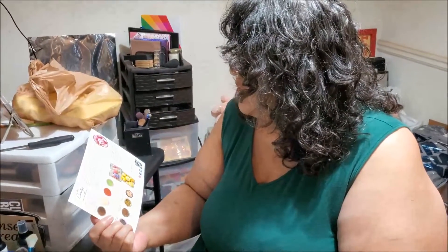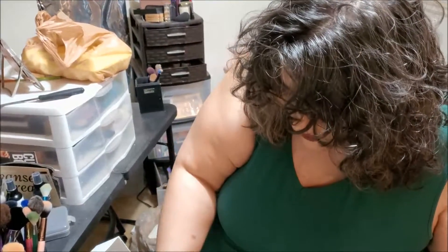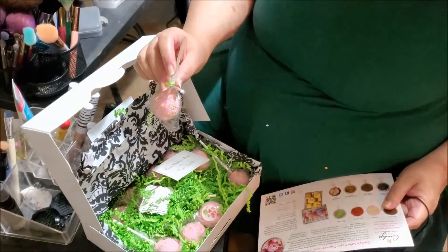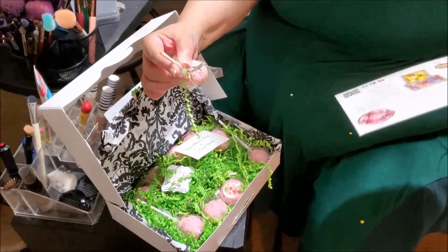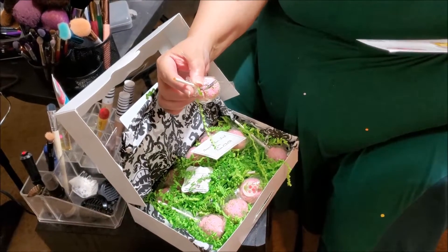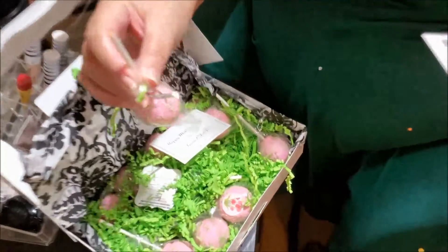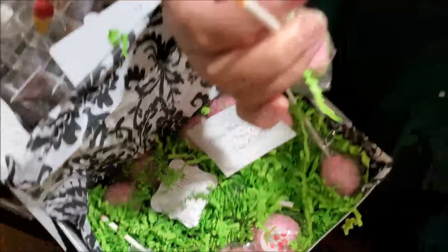The color on the bottom of the stick indicates the flavor inside. So this is an orange one. Orange is s'mores — that is a s'mores cake pop.